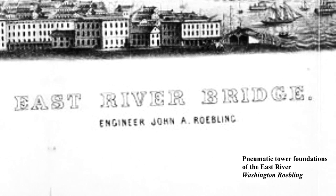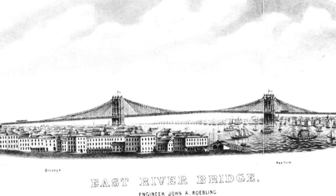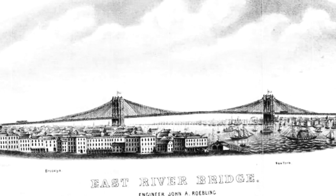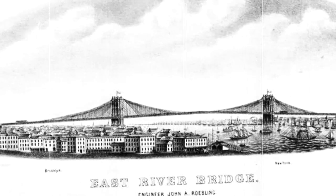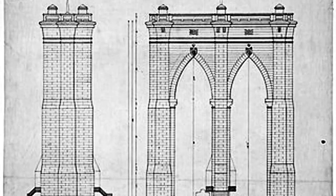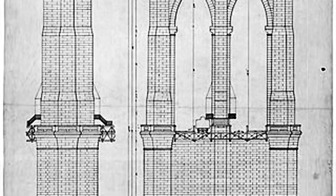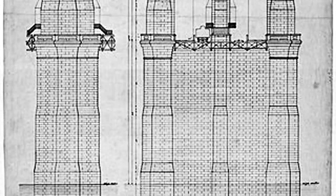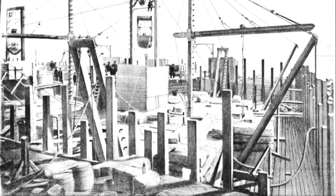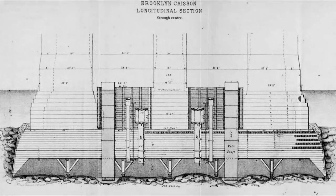In 1869, Roebling began construction on a suspension bridge over the East River, spanning just over an Imperial Mile, with the longest section being 1,595 feet in length. The first major engineering challenge was building two piers into the East River that could support the towers. This required piers to be built into the bedrock under 70 feet of water and at least 20 more feet of sand and gravel. By this time in history, one prevailing method existed for underwater construction — a caisson.